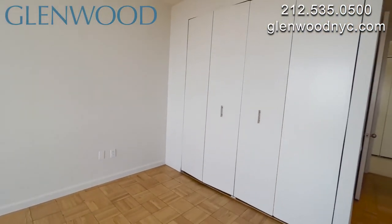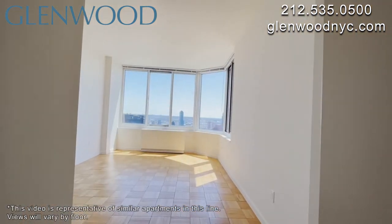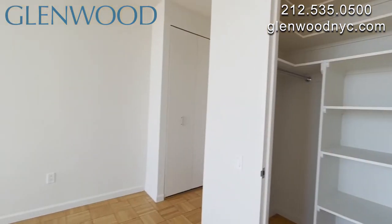The main bedroom is very large and has southwest exposure, offering beautiful views. The second bedroom is very large, with a walk-in closet.